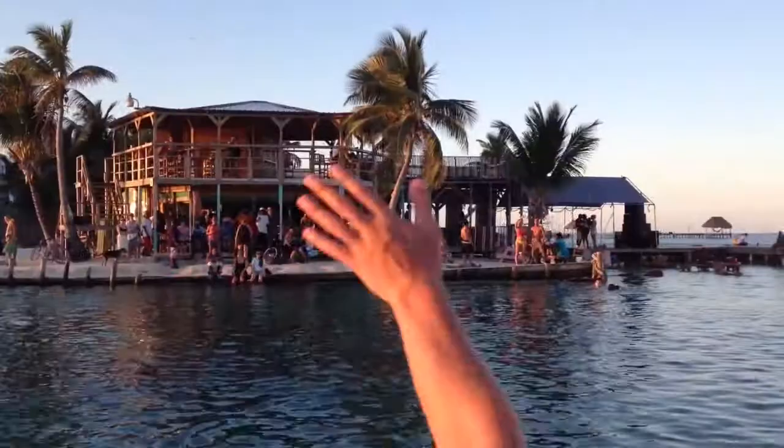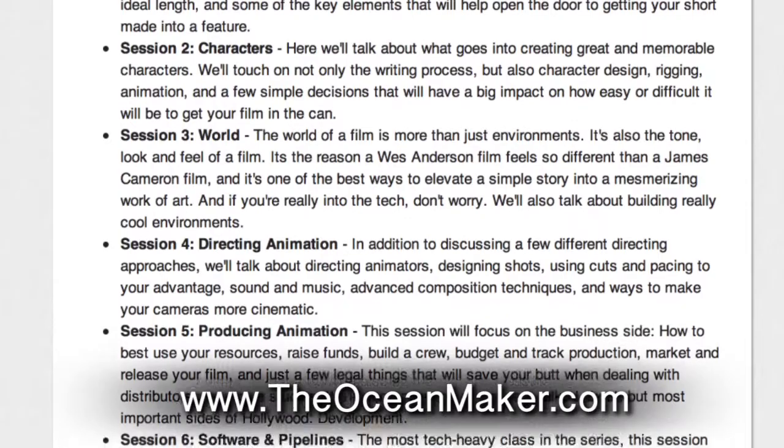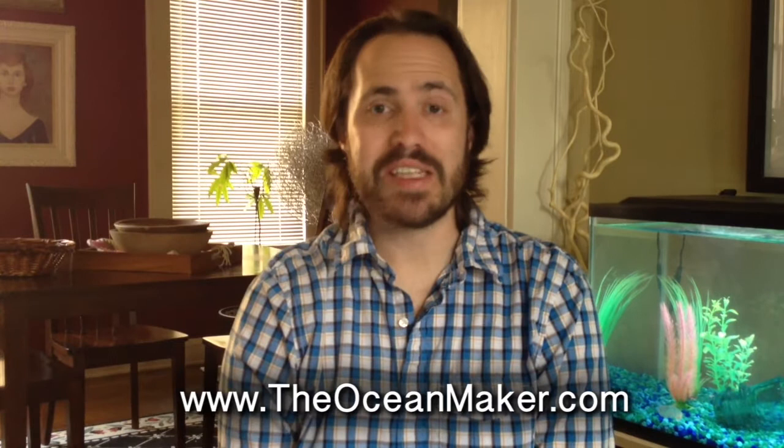So if you're not already on the page, follow this link to our Indiegogo campaign. You can find out more about The Ocean Maker, and near the bottom of the page there's a section that breaks down all of the different topics we'll be covering in this masterclass. Once you're ready to sign up, what you're looking for is the Rain Maker perk. Registration is open only until the campaign ends, and the masterclass will be taking place live online starting at the end of May. So sign up at the link below and help us spread the word by sharing this video. The more people who sign up, the better the class can be. Thanks, and I hope to see you soon.